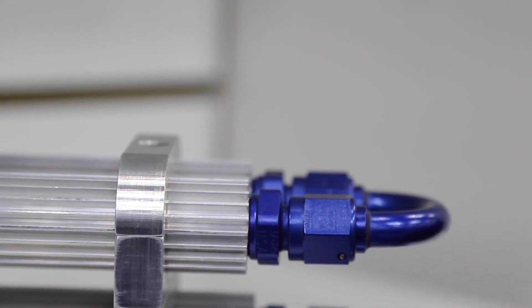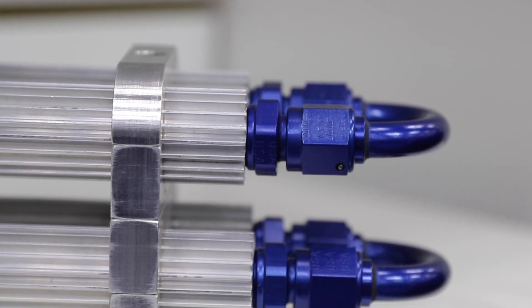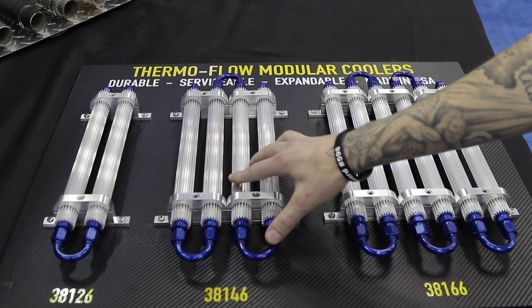Talk about how this can help someone keep their race car or even their street car alive longer. Just keeping those fluids cooler — if you have a regular oil cooler, it can be exposed to an area where a rock hits it and puts a hole through it. This is a very durable product. It can be applied anywhere on the vehicle that it's going to get airflow and help cool it off. It's a really very impressive product when you look at it.